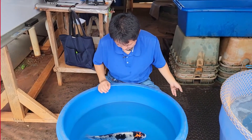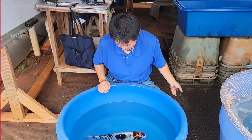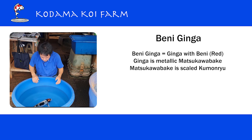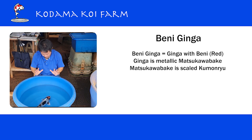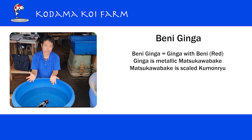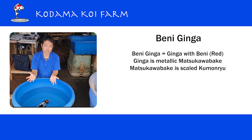Now let's talk about this unique and beautiful koi. Today's unique beauty is called Beniginga. You may not have heard of this variety — it's not really new, but there are not many breeders who are actually breeding it, so it's not really available. Ginga is a metallic scaled Matsukawa-bake. Matsukawa-bake is a black and white koi where the black always changes — it's a scaled koi. When you convert that Matsukawa-bake to a scaleless koi, that's Kumonryu.